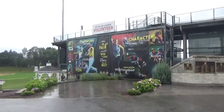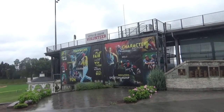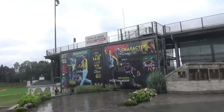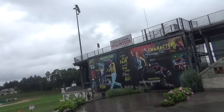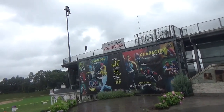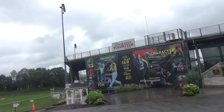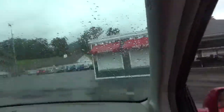This is the back of the Volunteer Stadium. They've got part of the Little League saying on there: 'I trust in God, I love my country, and will respect its laws.' I used to know this like the back of my hand. And that bottom part - 'I will play fair, strive to win or lose, I will always do my best.' That is always towards the end of every Little League saying - that is the players motto.